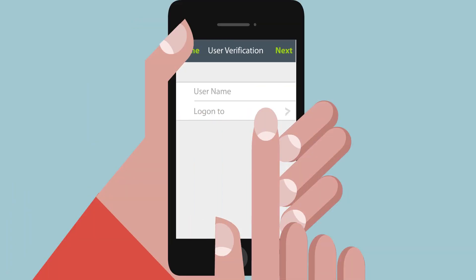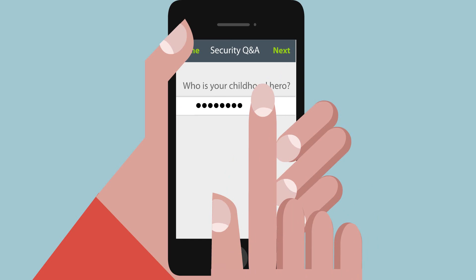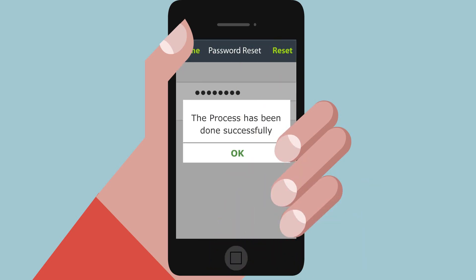Using a simple procedure of answering a set of predefined security questions, users were able to reset their Windows passwords without help desk intervention — all from the convenience of their smartphones.